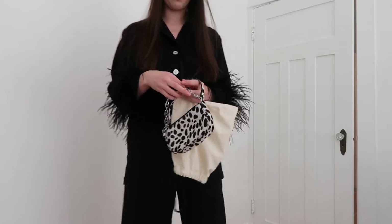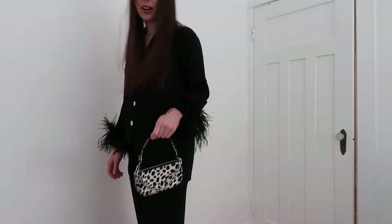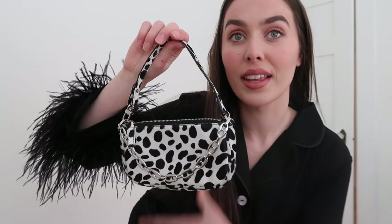I definitely think with this outfit I'd want to do my By Far mini Rachel purse — like, are you kidding me, so good! This whole vibe together, I'm loving it. Then I'll put on some gold jewelry, maybe gold hoops and some pearls — I think some pearls would be really fun.